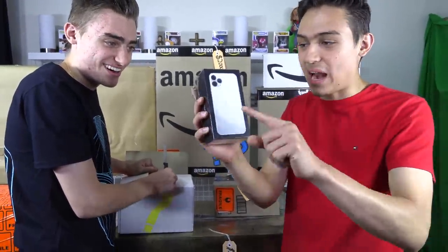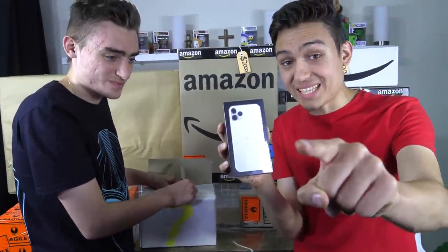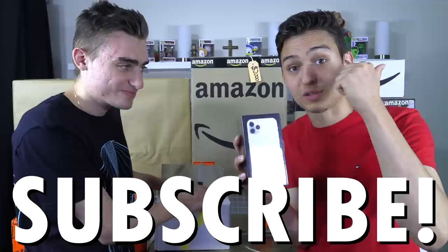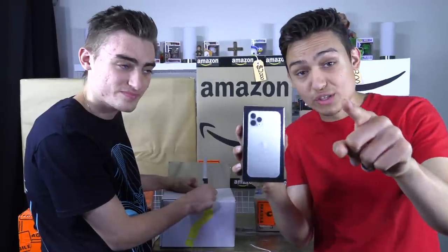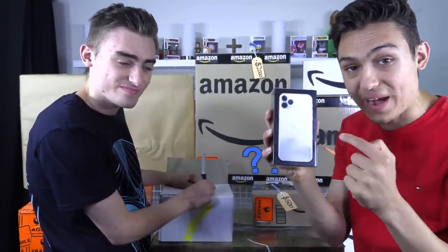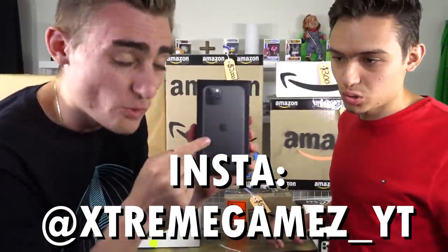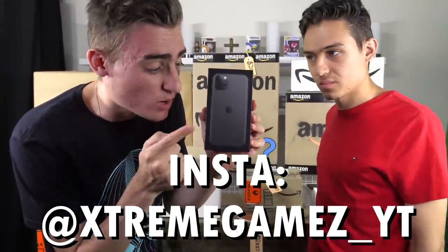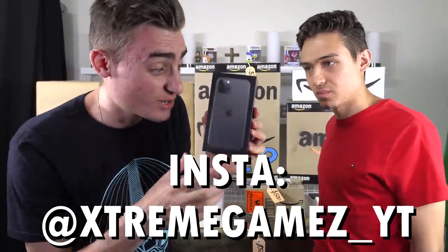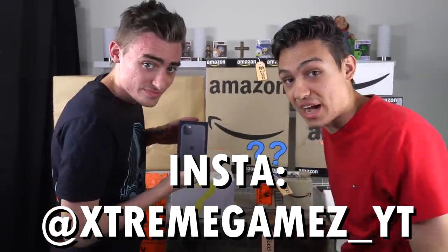Before we open that up, we are holding a huge giveaway right now. We're giving away this iPhone 11 Pro. If you want to enter, you've got to like this video and subscribe to our channel. Once you've done those two things, comment down below why you deserve to win. We're announcing winners all the time. Also, on our Instagram page when we hit 50,000 followers, we're announcing one Instagram follower winner for this iPhone 11 Pro as well. The link to our Instagram is in the description.